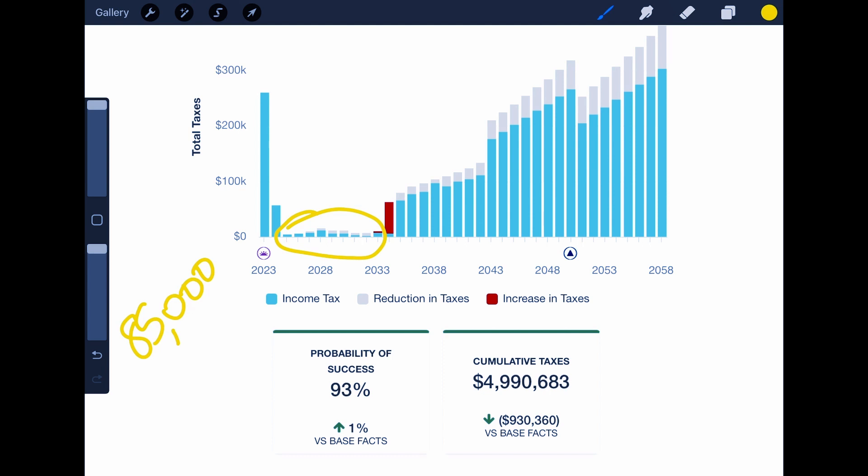Otherwise, they would have been paying — remember — in these high brackets. So here's where you can see this big difference in these years. We're really paying taxes in these low rates instead of in these high rates. But here's really the big deal: you can see the huge difference for them over their lifetime. They're saving over a million dollars in taxes.